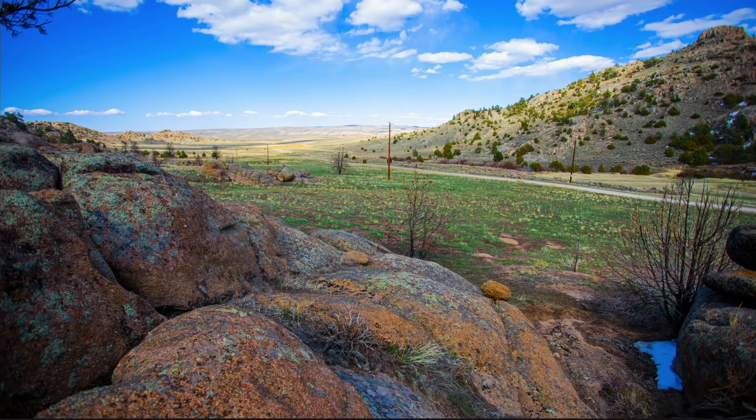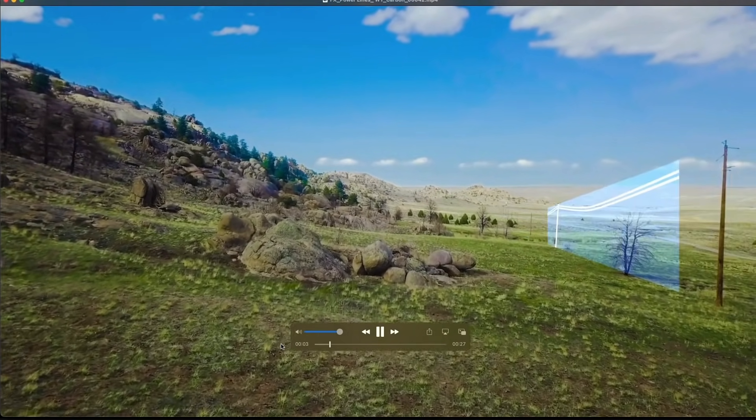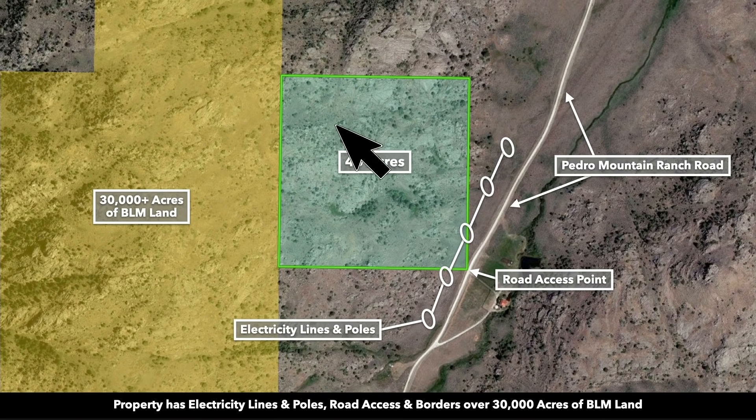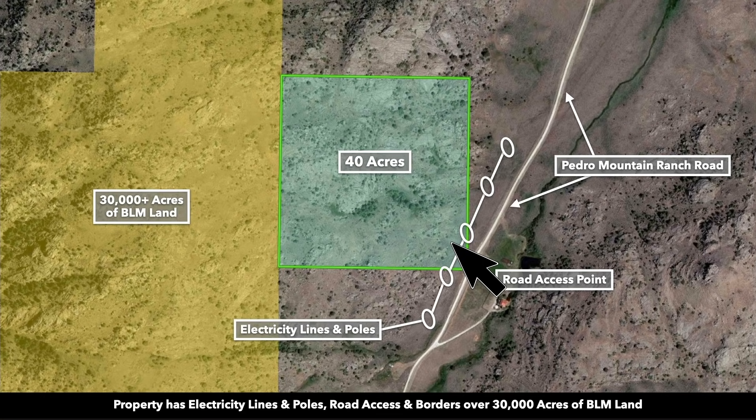This is an actual photo from the property looking to the northeast. This is Pedro Mountain Ranch Road. It touches the southeast corner of the property, and along this portion you have the electricity lines and poles already in place. This is a satellite image with the 40 acres highlighted in green. Pedro Mountain Ranch Road touches the southeast corner, which provides the easiest access point to the property. You also have the electricity lines and poles running through the southeast corner.